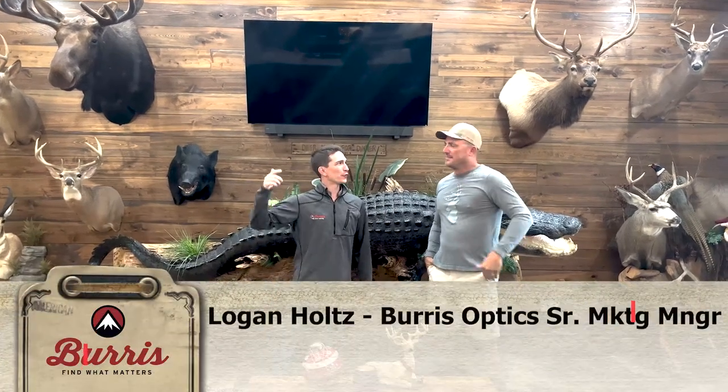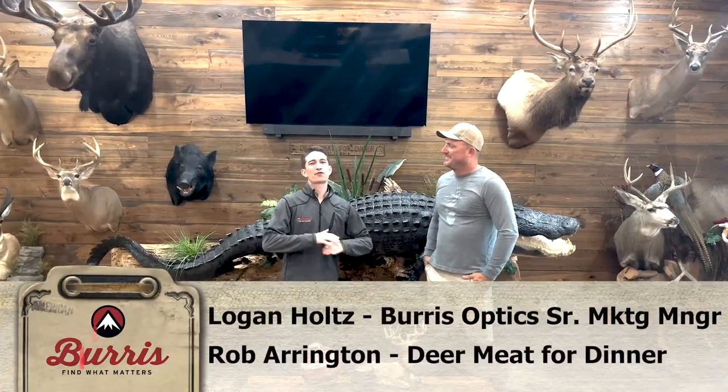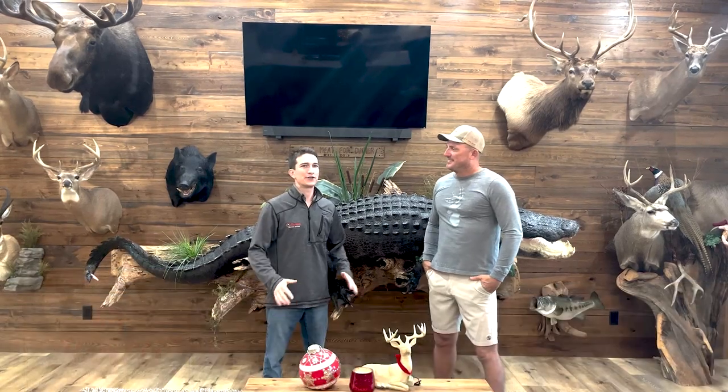What's up Burris family? I am down here in Florida with Rob from Deer News for Dinner. We were doing a bunch of thermal hunting the last couple of nights. We had a good time.